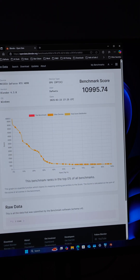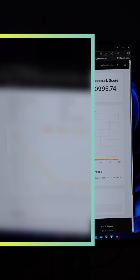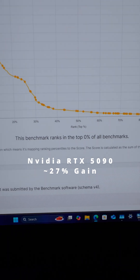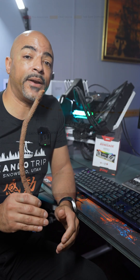On the 4090, we finished the Blender benchmark and it gave us a score of 10,995. The Blender benchmark score on the RTX 5090 was 14,947 — the top 0% of all benchmarks. That's kind of nuts.